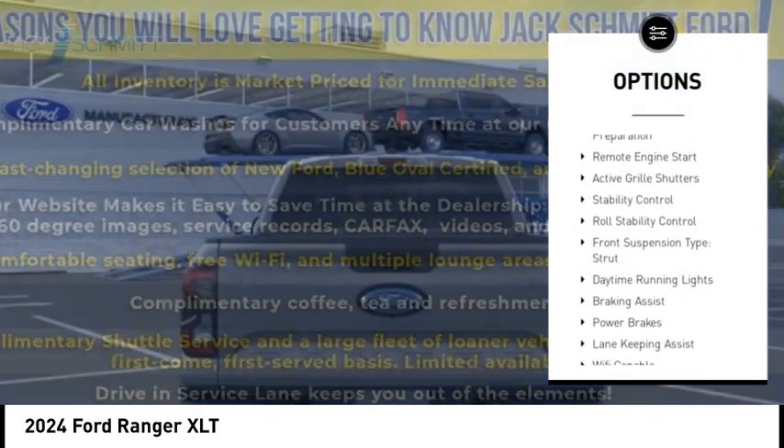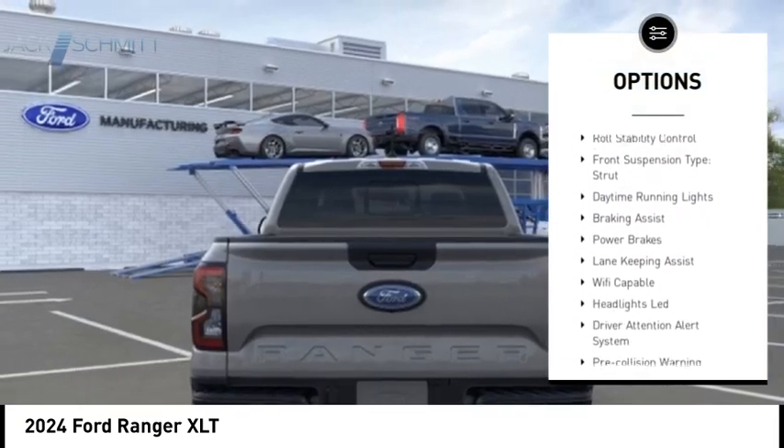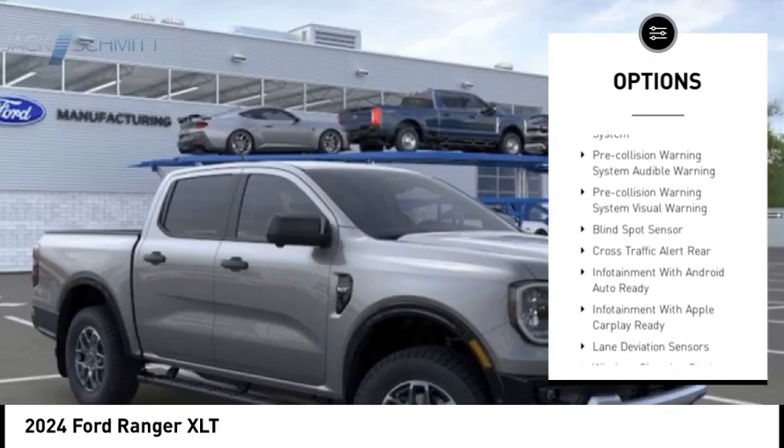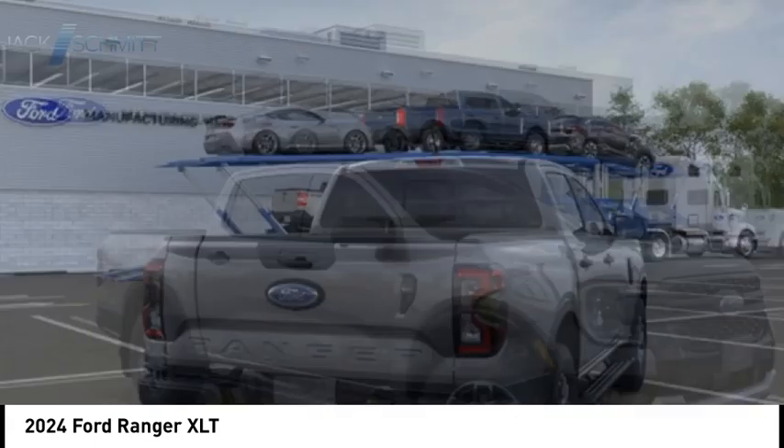Power windows with safety reverse, emergency braking preparation, remote engine start, active grille shutters, stability control, roll stability control, front suspension type: strut.